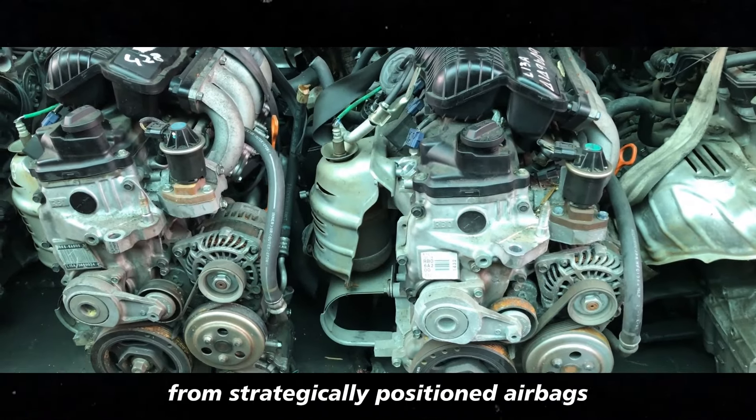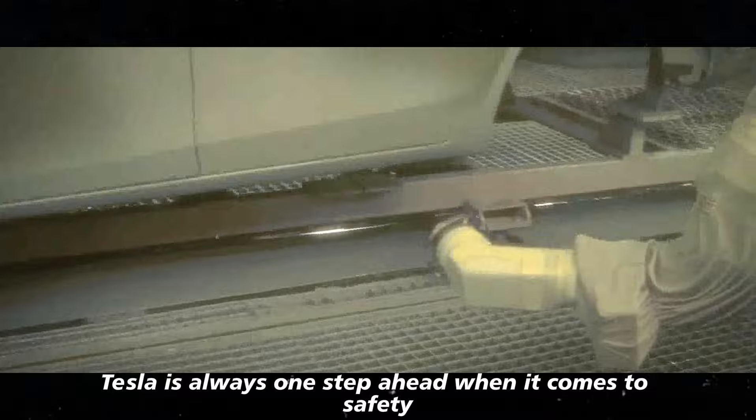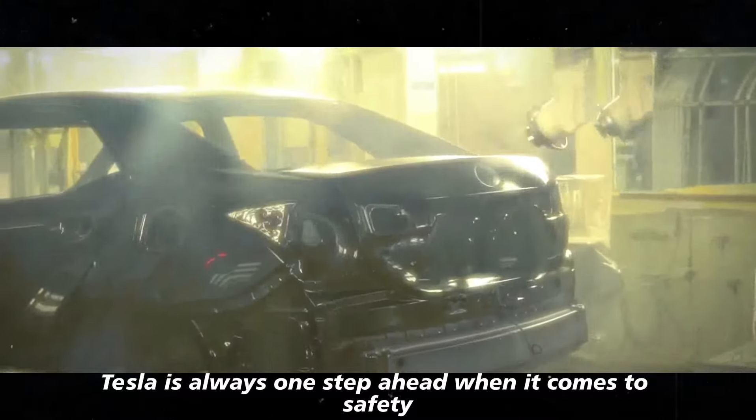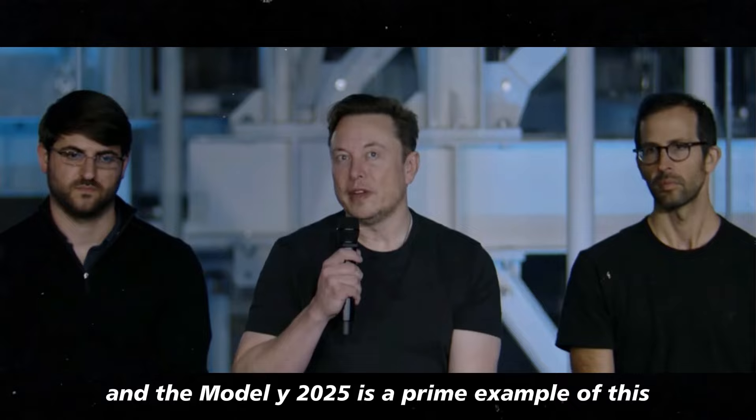From strategically positioned airbags to high-tech seatbelts, Tesla is always one step ahead when it comes to safety, and the Model Y 2025 is a prime example of this.